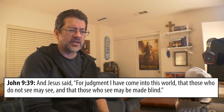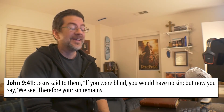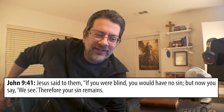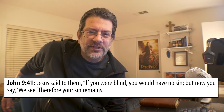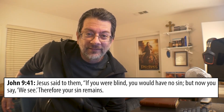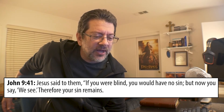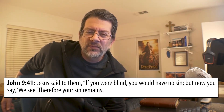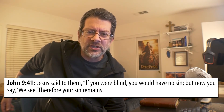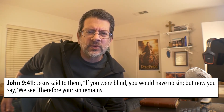Jesus said: 'I came so that those who were blind might see, and those who see might be made blind.' And they said, 'Are we blind also?' And he said: 'If you were blind, you would have no sin. But now you say we see — therefore your sin remains.' That's one that puts the brakes on the bus. If you were blind, you would have no sin. Can we take that at face value? Or do you have to cast a certain light on it from a certain direction to understand it?